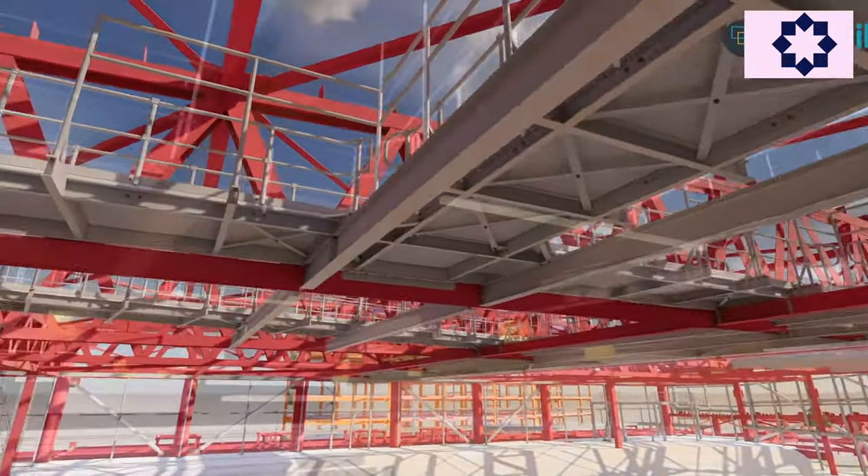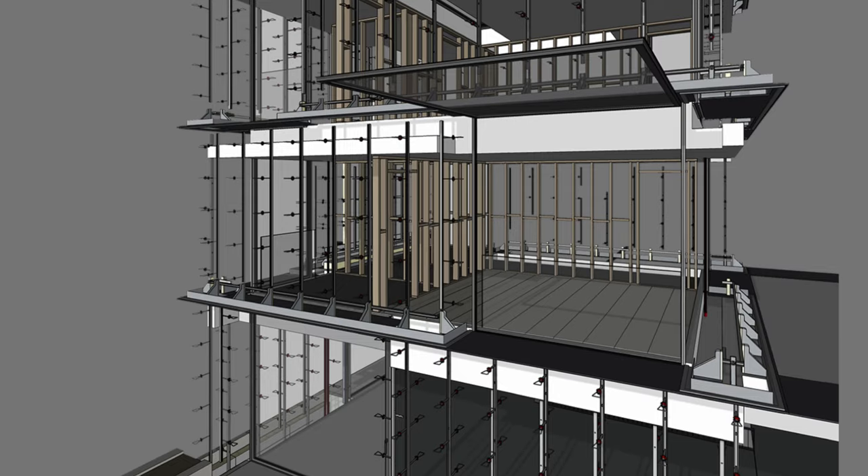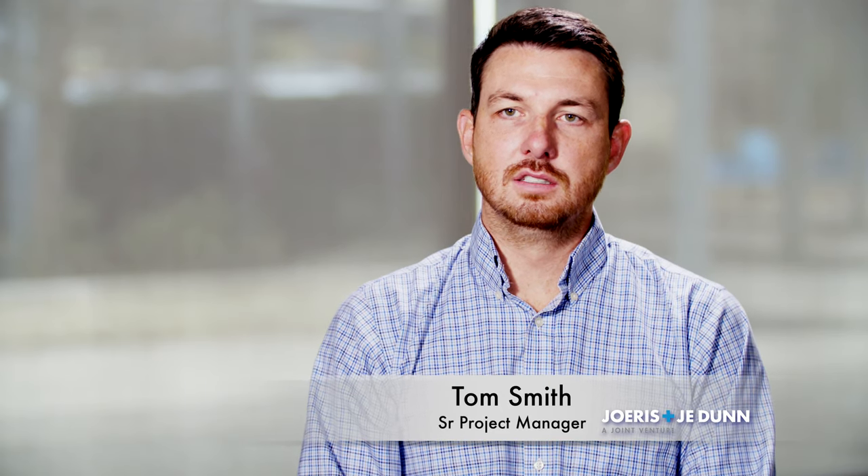The big part of our pre-planning for this job was understanding what was in the existing hospital. We took advantage of virtual design and construction, which is basically building the building virtually in a computer before you actually build it on site. It's very different looking at something on paper and seeing mock-ups that may have sticky notes or cardboard. You plan and you plan and you execute the plan — that's how you do it.